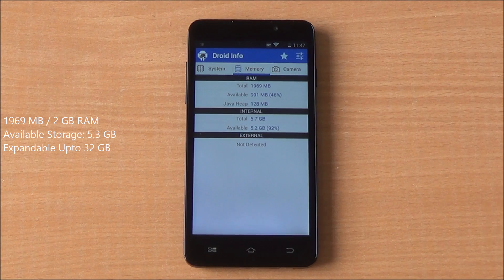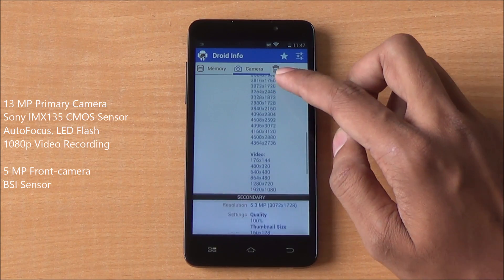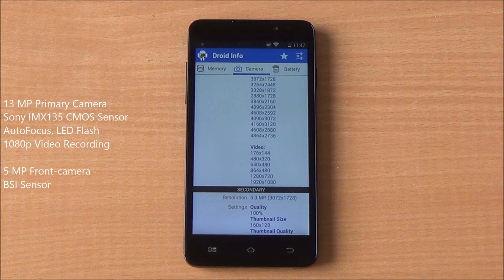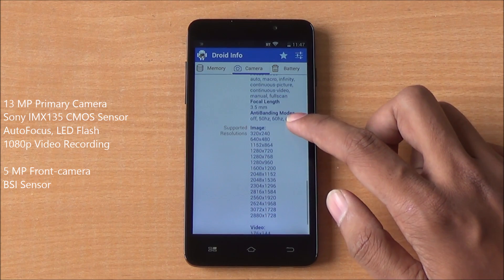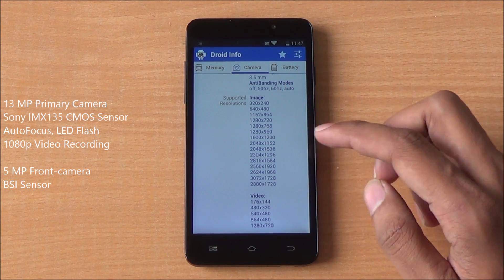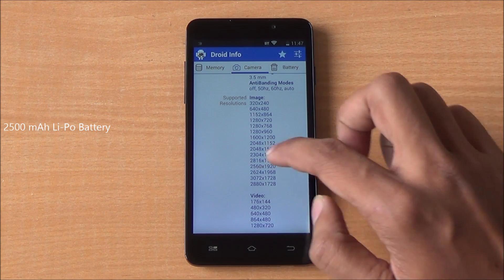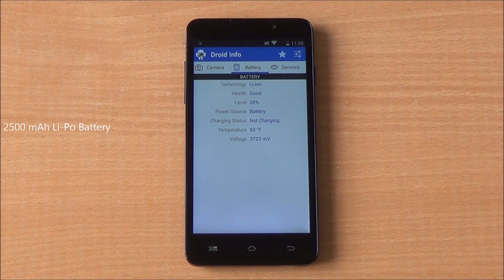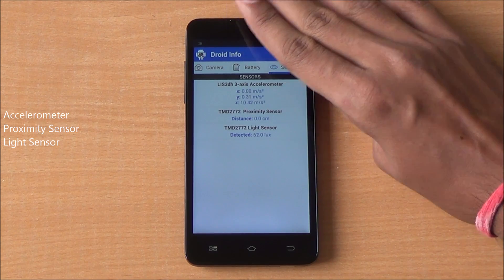You have 1969 MB RAM available out of 2 GB, and 5.2 GB internal storage. There's a 13 MP primary camera with 1080p video recording and a Sony IMX135 sensor. The 5 MP front-facing camera also has a BSI sensor and may be capable of recording 720p video — we will definitely check that out. There's also a 2500 mAh lithium polymer battery, and accelerometer, proximity, and light sensors, all of which are working fine.